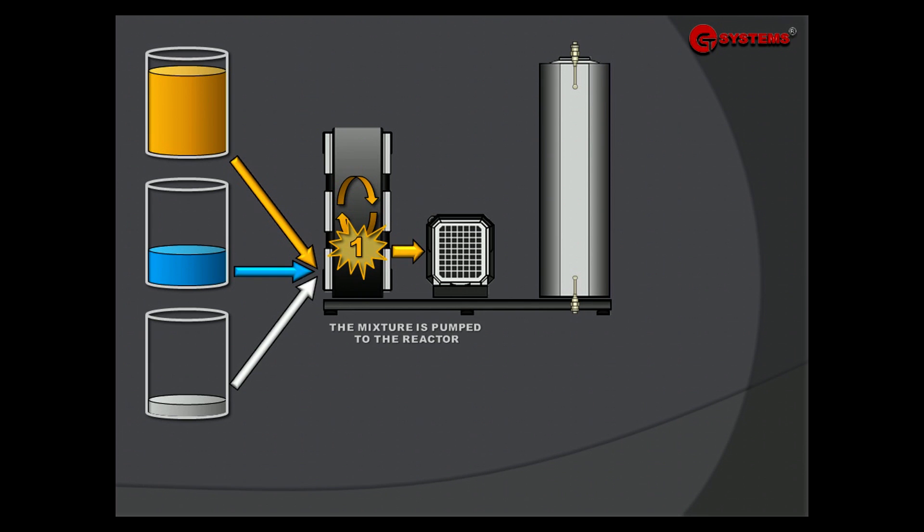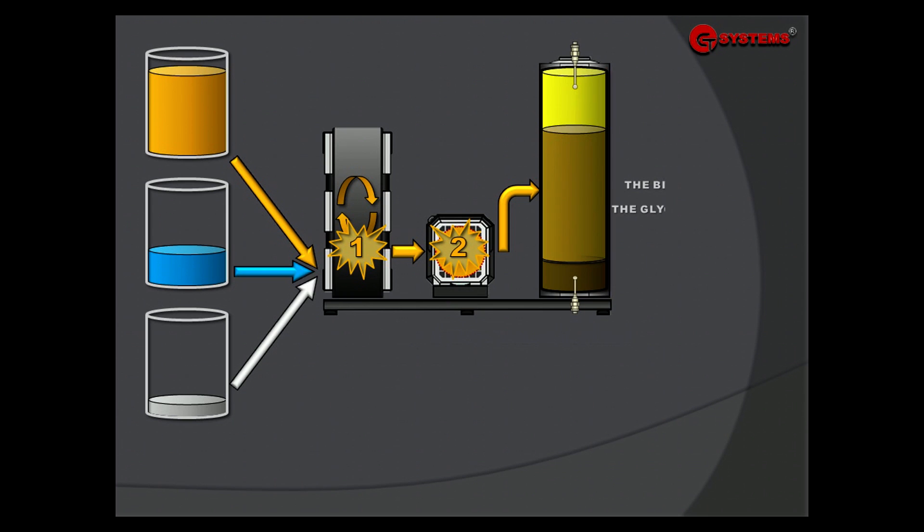The mixture is pumped to the reactor, where the oil reacts with methanol inside. The resulting mixture of biodiesel and glycerol is then pumped to the separation tank, where the biodiesel floats up and the glycerol settles down.